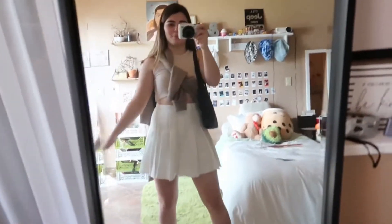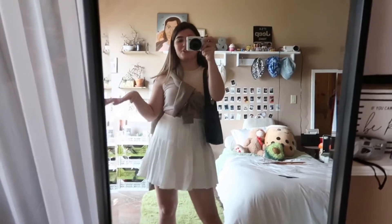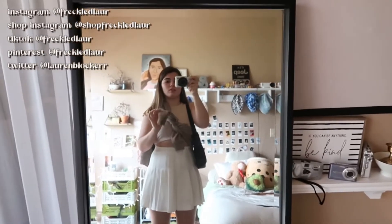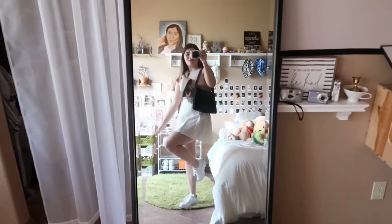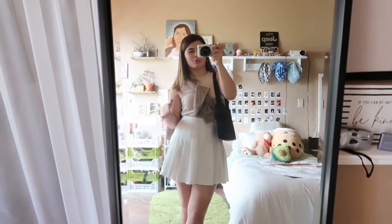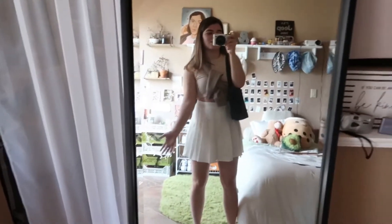Alright, here is outfit number three — I am digging this! I've never worn anything like this and I think it's really cute. I love the little sweater-over-the-shoulder thing. I have my white platform Converse, this skirt is from Shein, this little tank top is from Shein, and then this hoodie is from H&M. I have the black thrifted bag again. This is so cute — it looks like I'm heading to tennis practice. I would definitely wear it again; I just need to get a white tank top so I can pair it with a bunch of different sweaters. Personally I wouldn't really use a black bag with this outfit — I'd use a brown one — because it's kind of clashing. On to the next outfit!